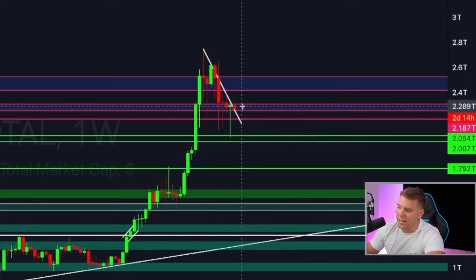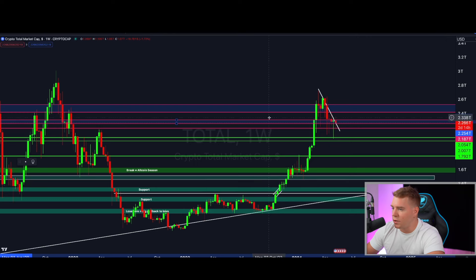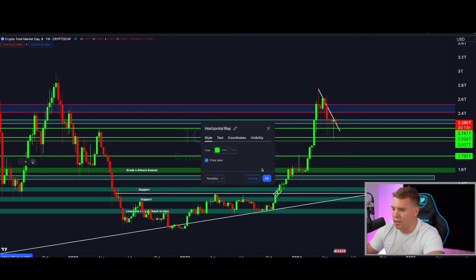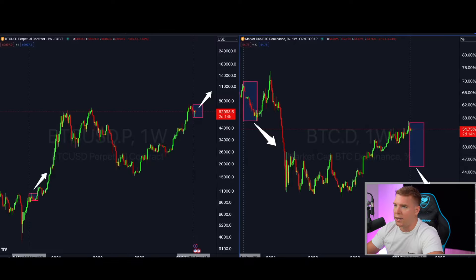Looking at the total market cap going into the weekend, I would like to see us closing the candle at least as it is, because we are back in our support-resistance flip zone. As long as we can hold this area, I expect continuation to the upside on the total market cap in the direction of $2.5 trillion, and afterwards $3 trillion — especially after breaking the downward-sloping trend line. Confirmation will come after the weekly close.